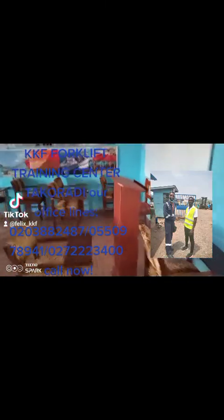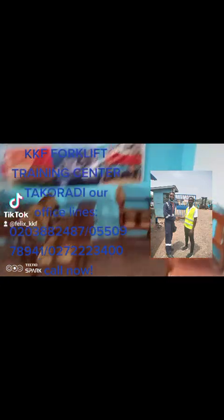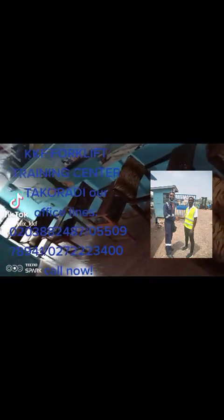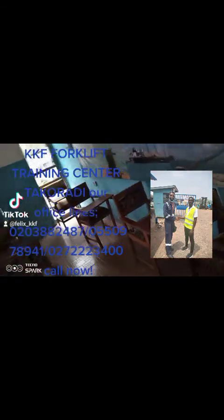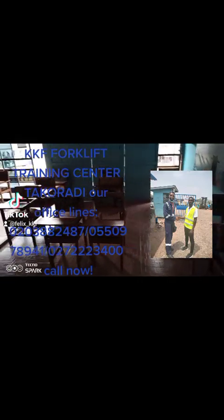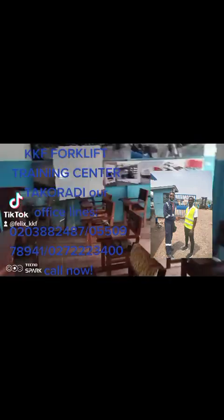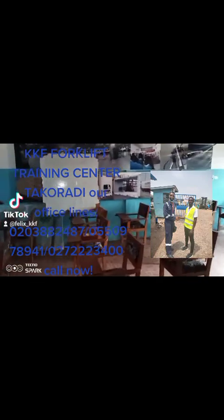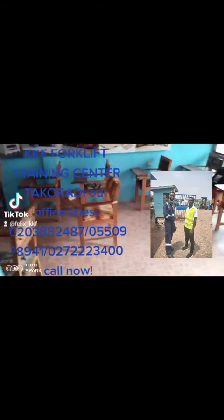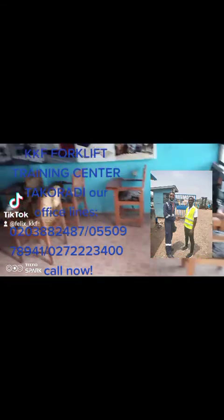This is DKF Forklift Training Center, our environment for learning. You can see there is a nice environment for you to sit and learn. When it comes to KKF Forklift Training Center, our environment for learning is very nice for you.